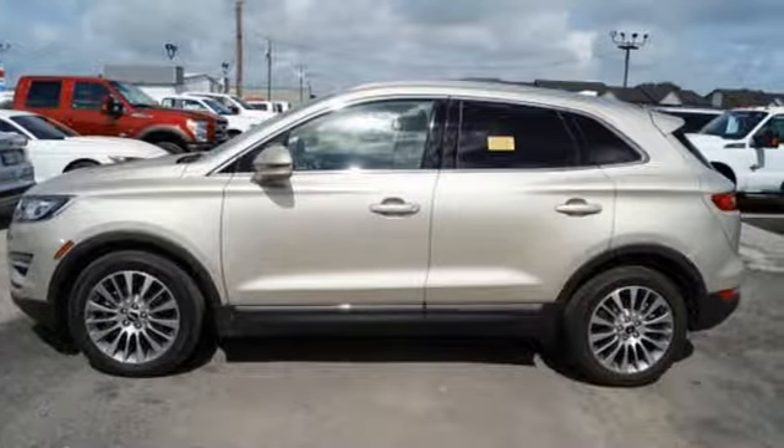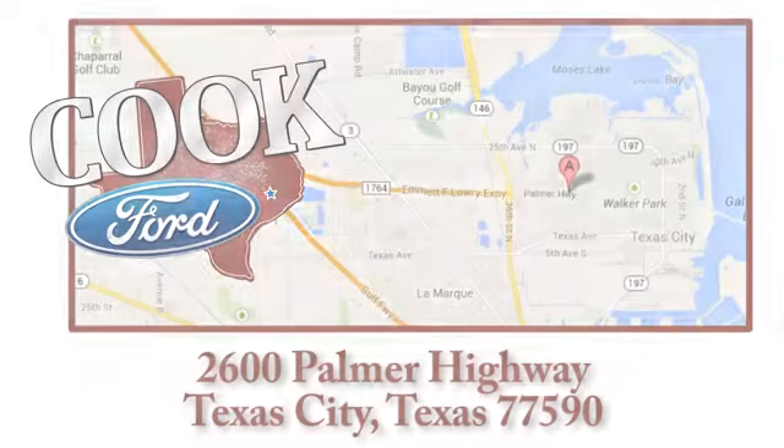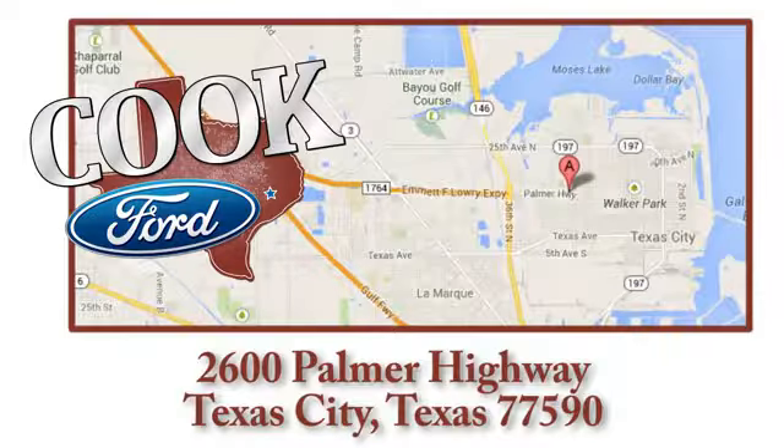Now's the time for a test drive. Call, click, or stop in today. We are conveniently located at 2600 Palmer Highway in Texas City, Texas.